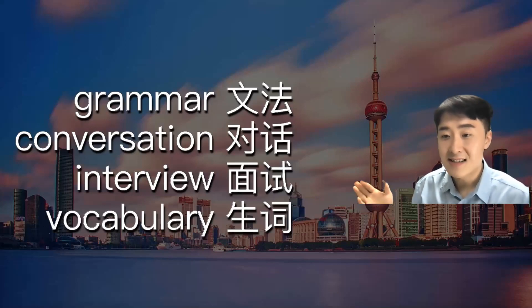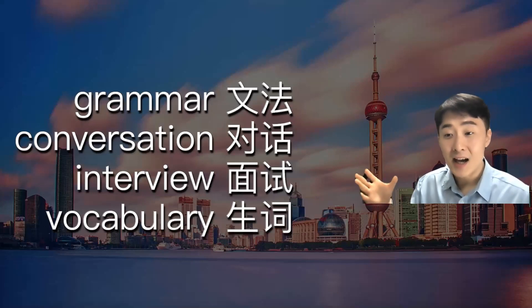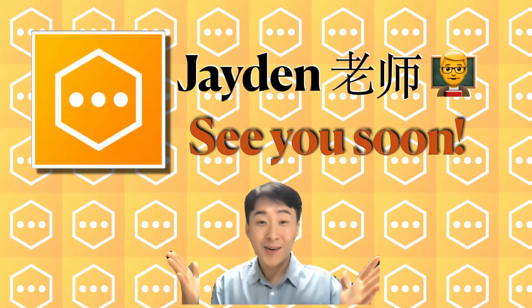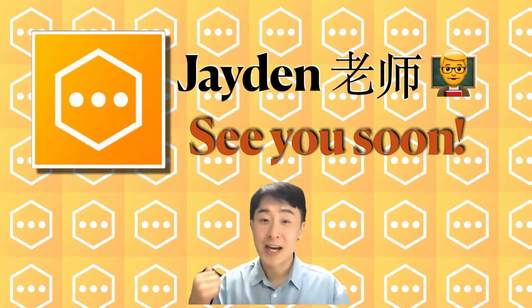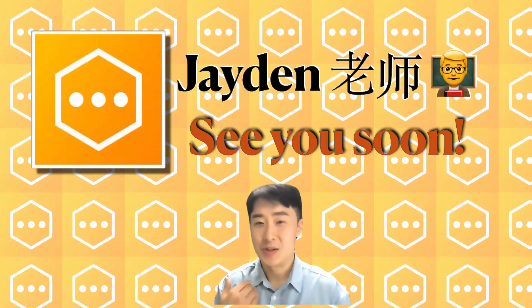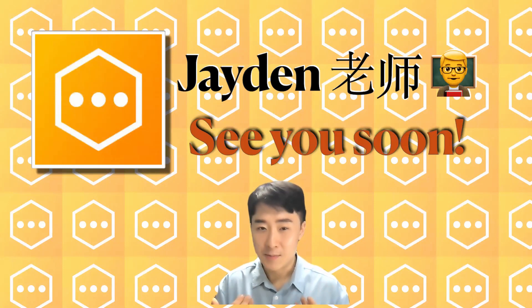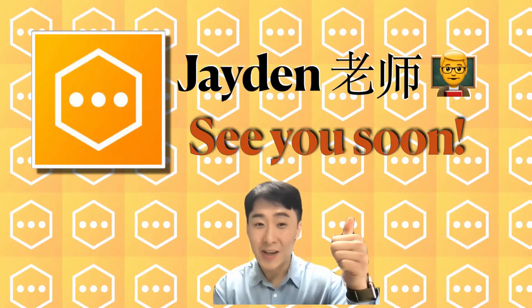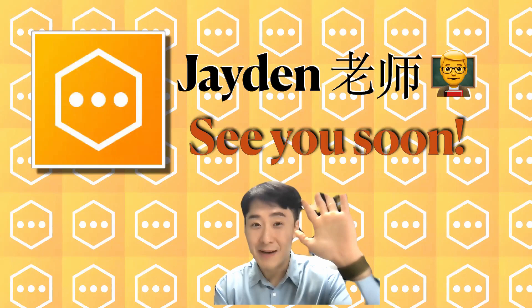Last one is vocabulary. We will study a lot of vocabulary together, and if we study together it will be easier. This has been my introduction to Chinese class one. If you are interested in studying Chinese, you can study with me — I can help you a lot. I really hope to see you soon. Thank you, see you soon. Bye-bye.